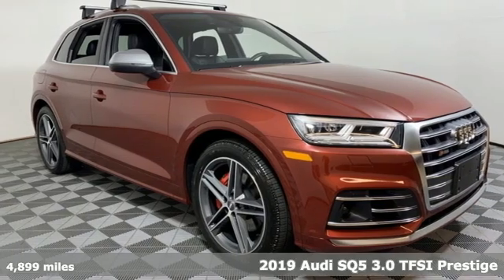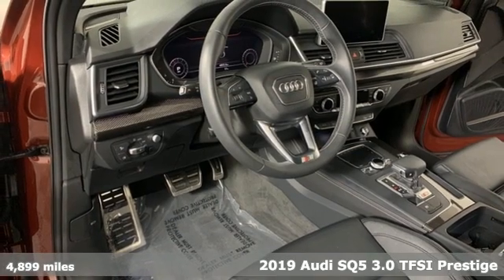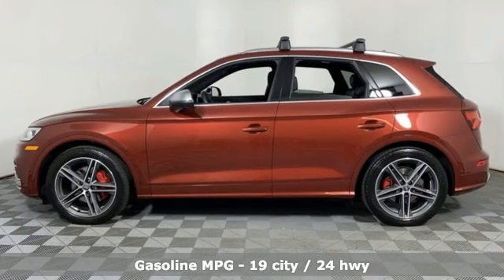It's a 2019 Audi SQ5. This SQ5 elevates performance, giving you an SUV that has the one thing you crave — everything. And with features like these, every drive is a pleasure.